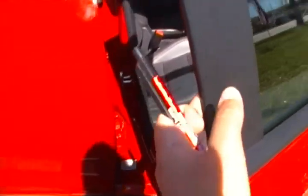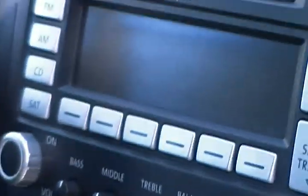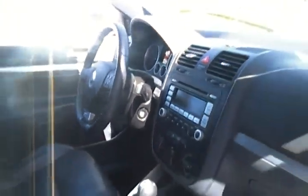Inside you can see it has a lot of great features. It has black leather upholstery. You also have a CD changer and a dash with cruise control, as well as a sunroof.